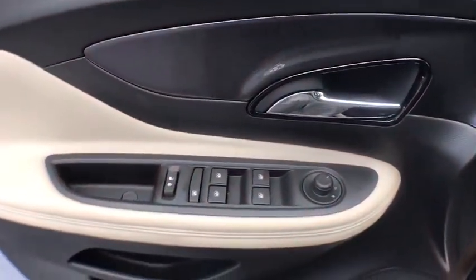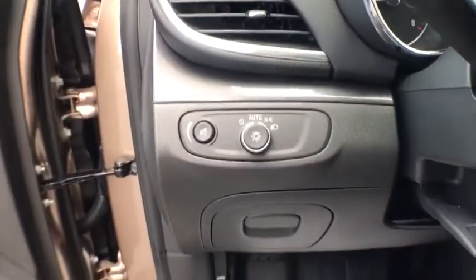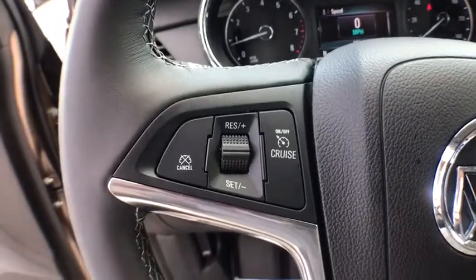Keyless entry, OnStar, power driver's seat, traction control, leather wrapped steering wheel, Bluetooth, power steering, cruise control, climate control, center armrest, security system.